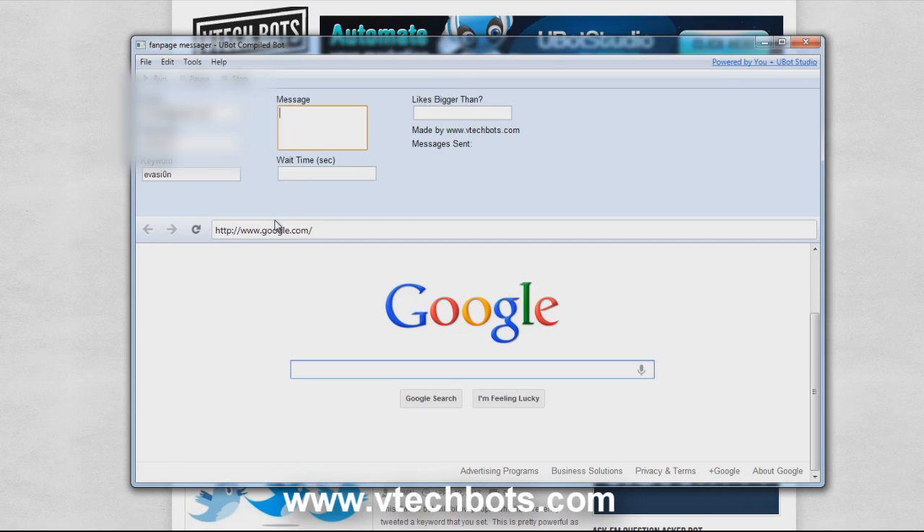Next is the message box. You can type in a message — I would recommend something along the lines of asking them if the fan page is for sale, and if it is to please let you know. This is spinnable if you want to spin things. That's our little message we're going to send out to the fan page owners. The wait time is how many seconds it will wait in between each message — I'm going to go with 10.